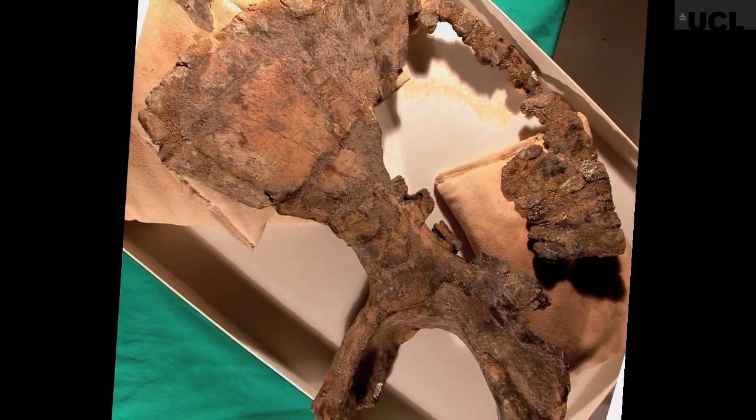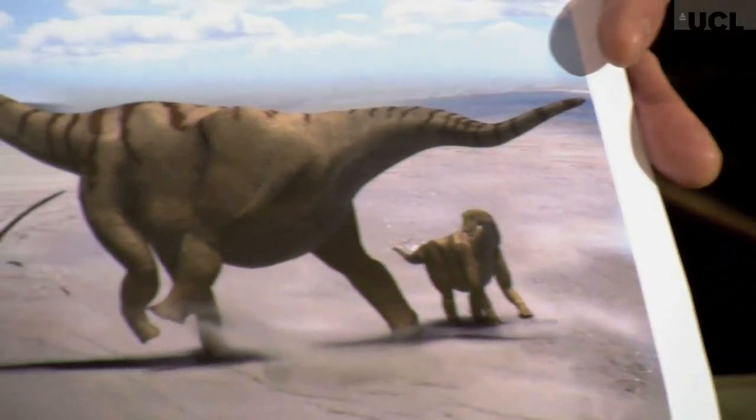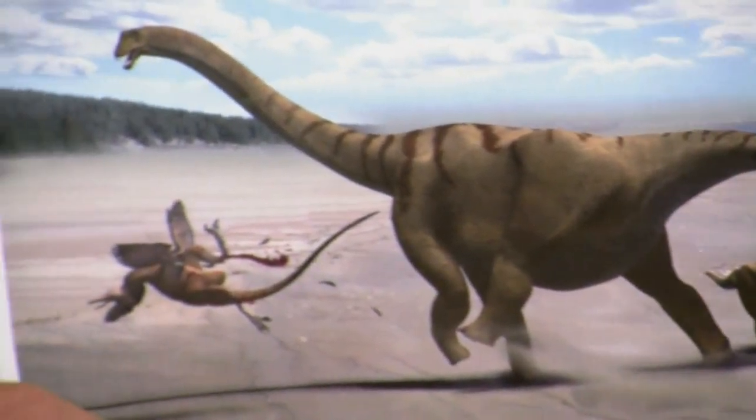One of the things that could have been used for is delivering a powerful kick. Most likely, that kicking behaviour would have initially evolved as a way for males to compete for the attention of females and dominance displays. But there's every reason to think that kick would have been used as well for defence against predators.